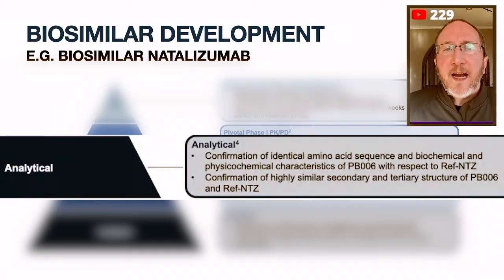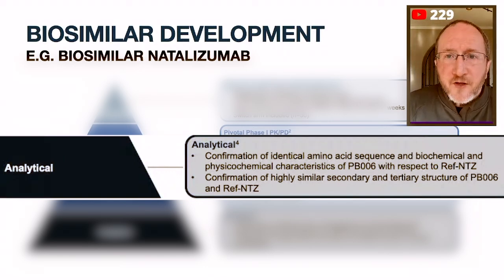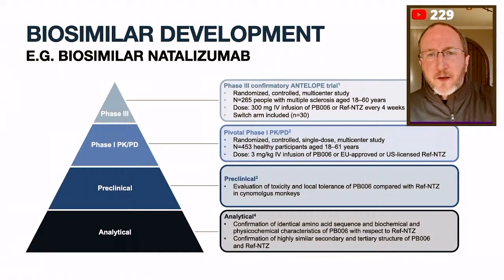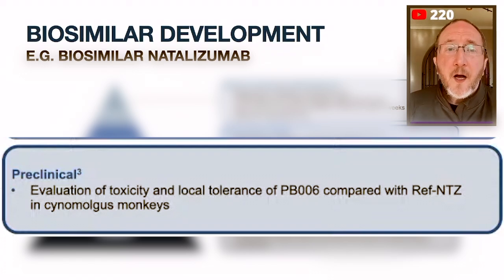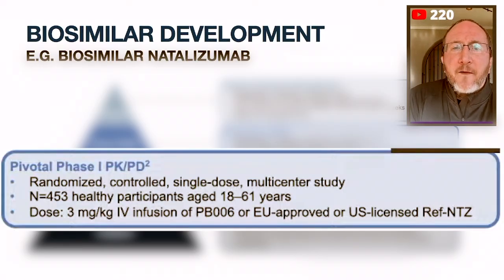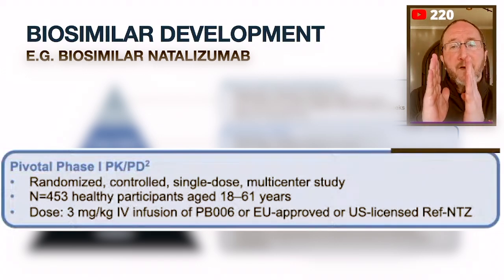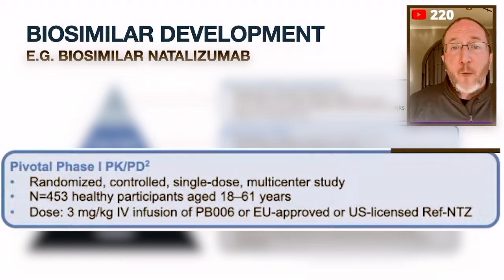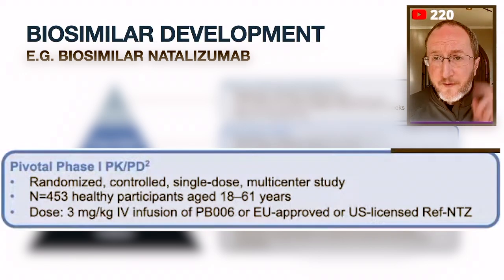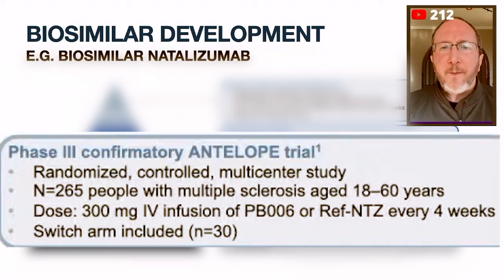They started off by making a monoclonal antibody that looked very, very similar to the reference drug Tysabri. Then they went to preclinical testing in monkeys, and it seemed to be fine. Then they went to the PKPD, where they tested the drugs in about 450 healthy controls — not people with MS, just humans. They gave them the Tysabri and the new biosimilar to see how it was absorbed and how the body got rid of it, and what they found was it was near identical. Then lastly, they did a clinical trial in multiple sclerosis with just 265 people.